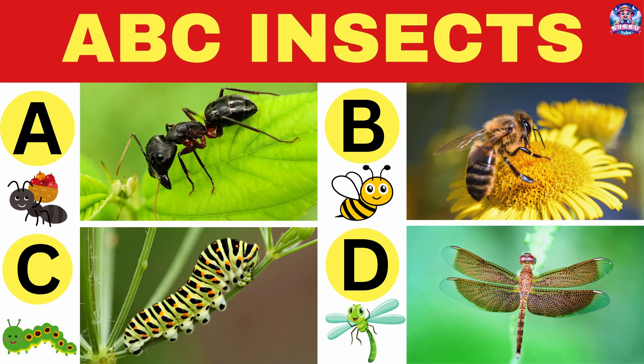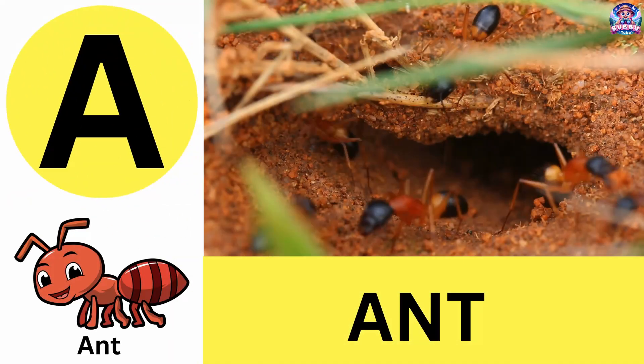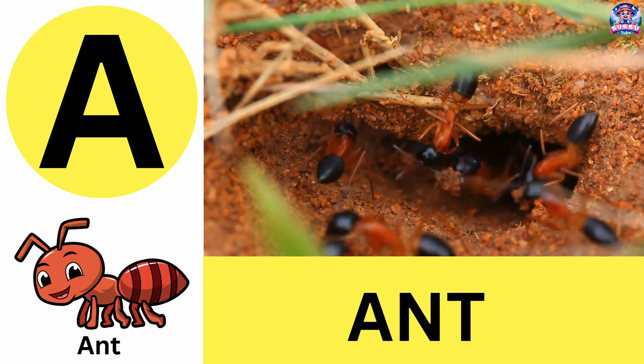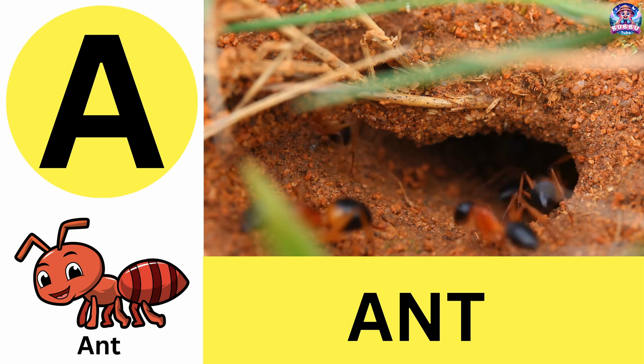Let's repeat and learn ABC insects. A. A is for ant. Ants are super strong and can carry 50 times their body weight. A is for ant.